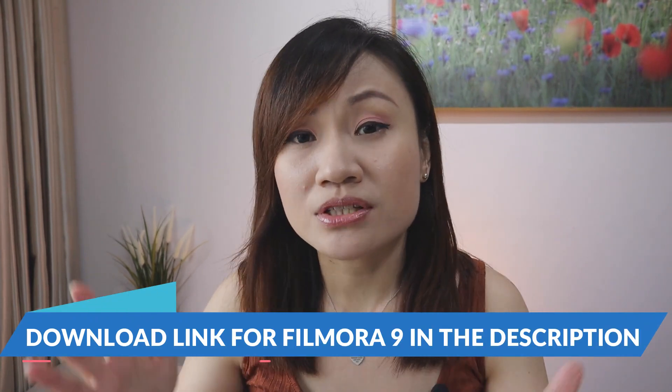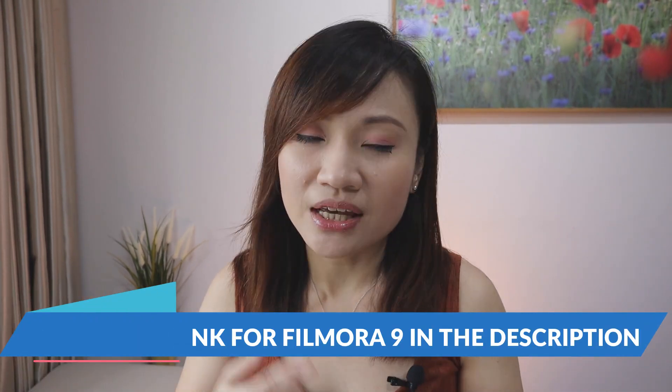I love using Filmora9 because it has all the titles, effects, as well as ready transitions for me to use. I'm so used to using this and I feel that Filmora9 is very user-friendly. Just a disclaimer — this video is not sponsored by Filmora. It is just that I have been using Filmora9 for the past two years and I have been enjoying this software. So without further ado, let's get started.